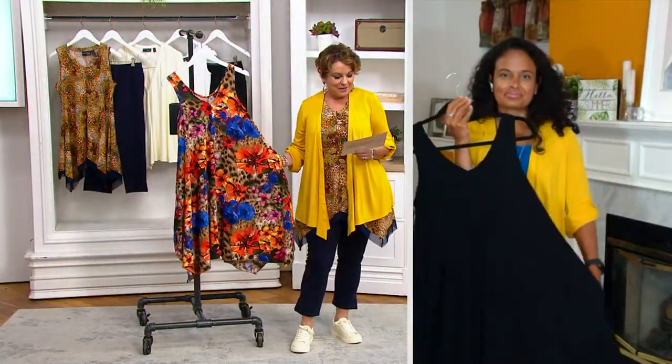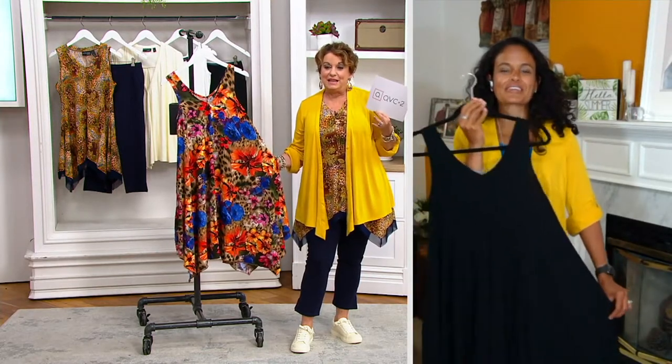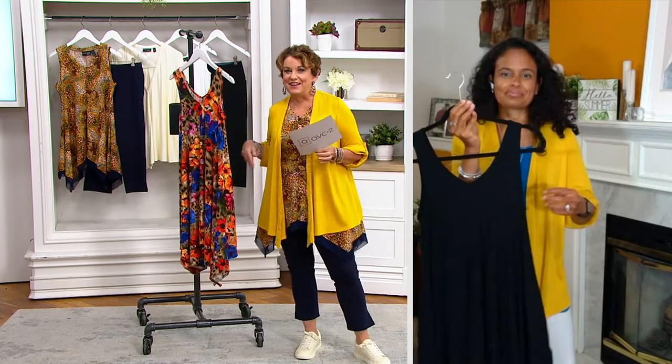I've never seen it before — I know it's not brand new, but it's new to me. It's a beach dress, but you can wear it anywhere, even to a ballet or to a wedding. It is $46.57.